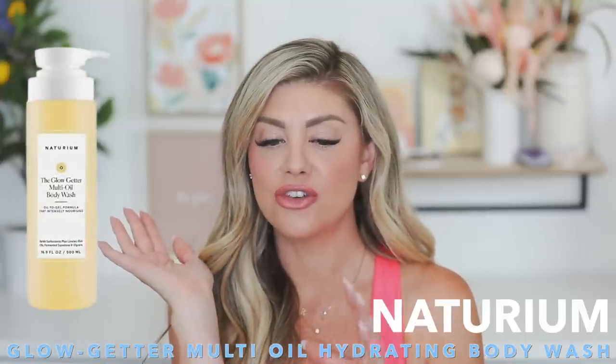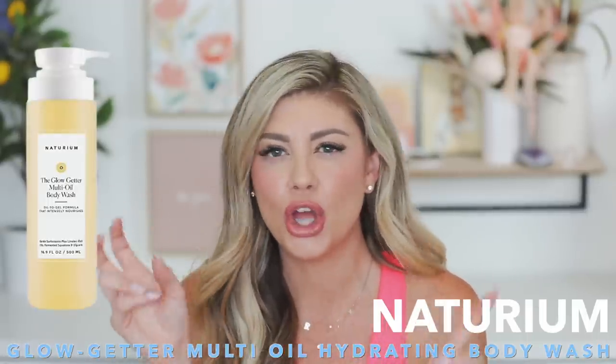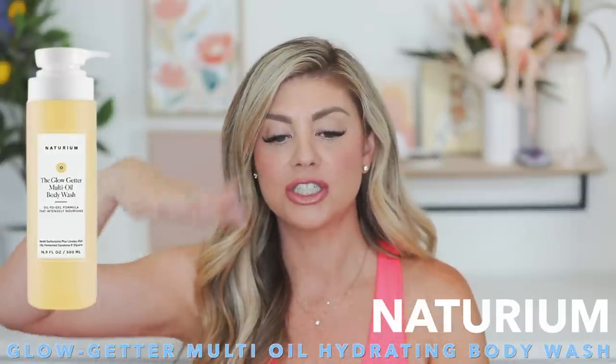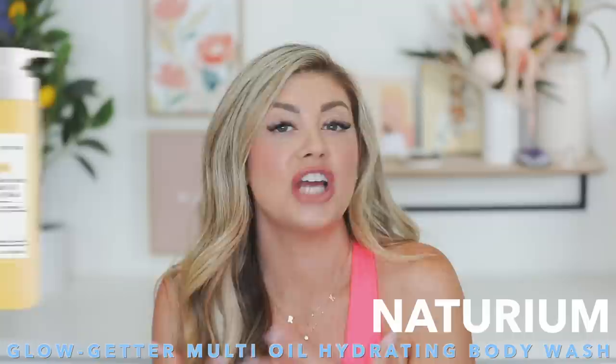Next in body is the Naturium body wash — I just used it up and showed it in empties. I think it's the glow one that I love; I have the clay one now and I'm not as big a fan. I love the pump dispenser — it's so easy. It makes your skin feel clean, fresh, and soft. It's a great affordable body wash from Target, and it's perfect for summertime when you're in the heat, sweating, and going to the beach.